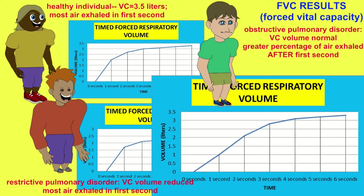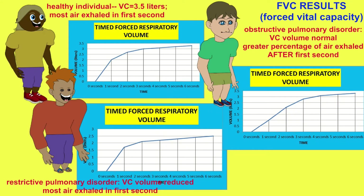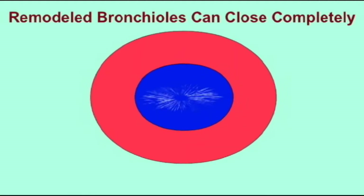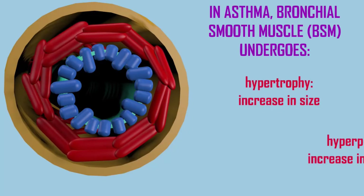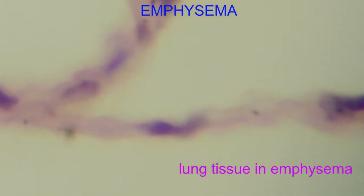More commonly, however, it is an obstructive pulmonary disorder, such as chronic obstructive pulmonary disorder, or COPD. This is where the air which has been inhaled now has trouble leaving — there is a blockage, or the narrowing of respiratory passageways interferes with the exit of this air. Causes include chronic inflammation as a result of asthma, irritating gases, the mucus buildup from cystic fibrosis, and the loss of air passageways through emphysema.